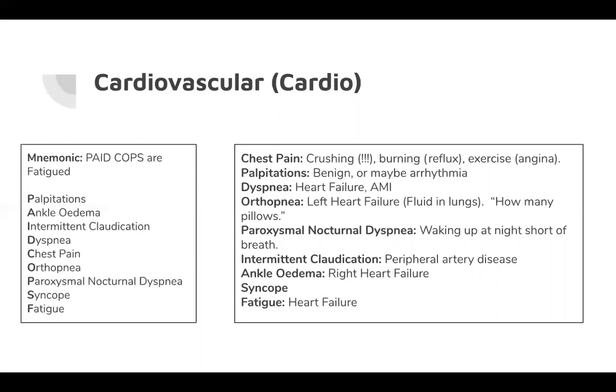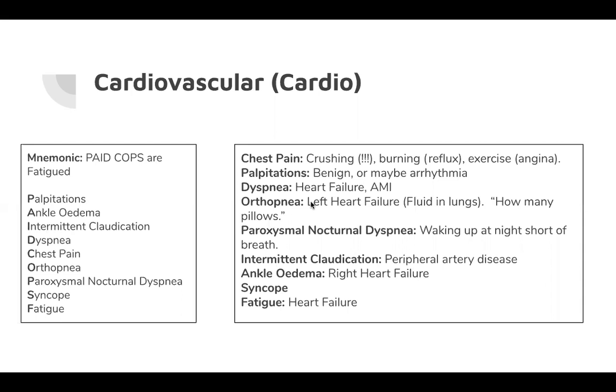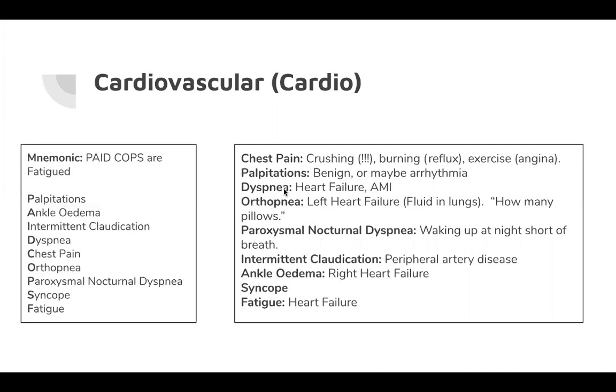Ankle oedema points to right heart failure. Left heart failure puts fluid in the lungs; right heart failure puts fluid in the peripheries because peripheral blood backs up into the right side and liquid oozes out, causing pitting oedema in the calves — if you press down it leaves a divot. Syncope is generally from insufficient blood supply or low blood pressure. Fatigue is a heart failure thing — you're not getting enough blood to the rest of the body.